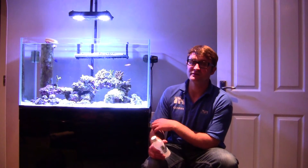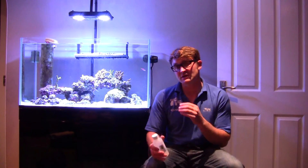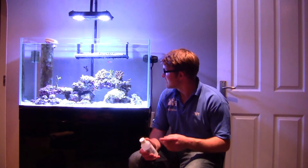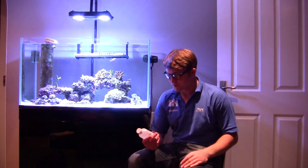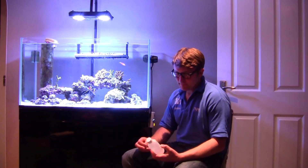Butterfly fish can be really finicky feeders, so it's great to have pods in your aquarium. There's another benefit from having them in there — they will eat algae off your glass and off your rocks. Don't go putting them in thinking they're going to rid your tank of algae, but they do go towards helping with algae issues. They also feed off the green phytoplankton I talked about earlier.